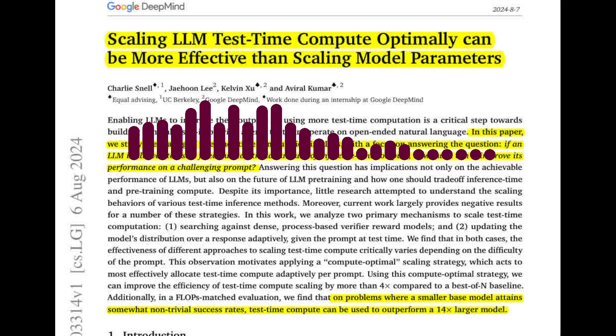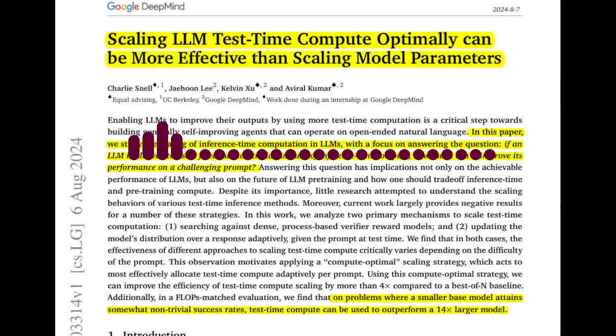So the paper essentially uses the LLM's own performance to determine the best way to allocate test-time compute. The results are quite promising. The paper demonstrates that by using a compute-optimal scaling strategy, it can outperform best-of-n baselines while using significantly less test-time compute. In some cases, it can even achieve better performance than a much larger model trained with more parameters. The compute-optimal strategy can improve the efficiency of test-time compute scaling by a factor of two to four times.